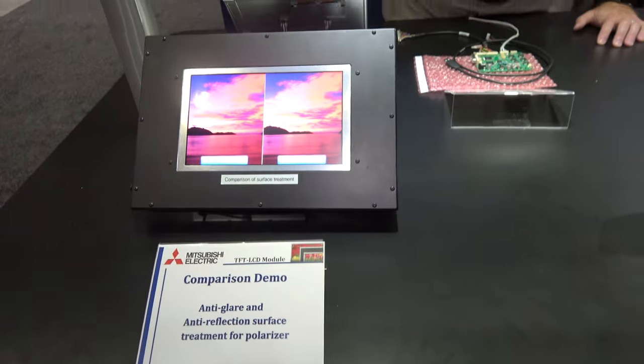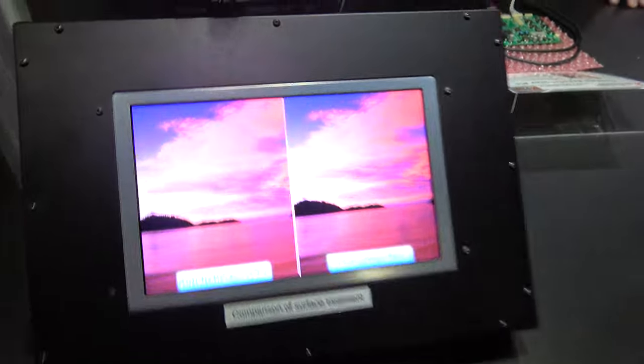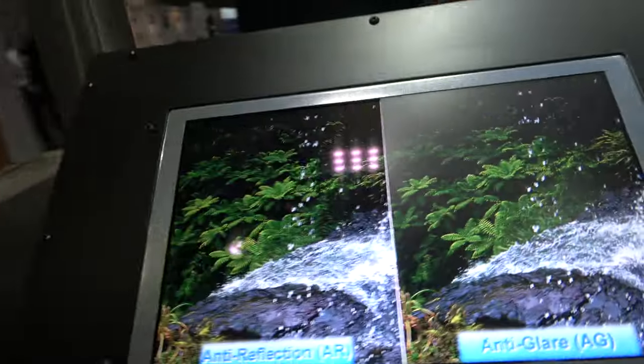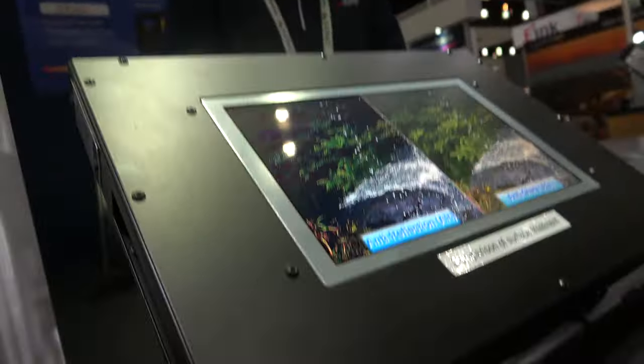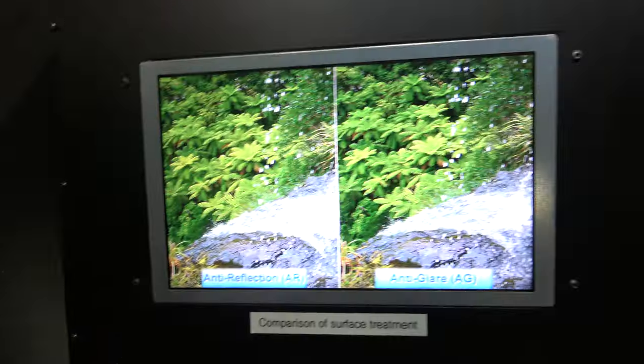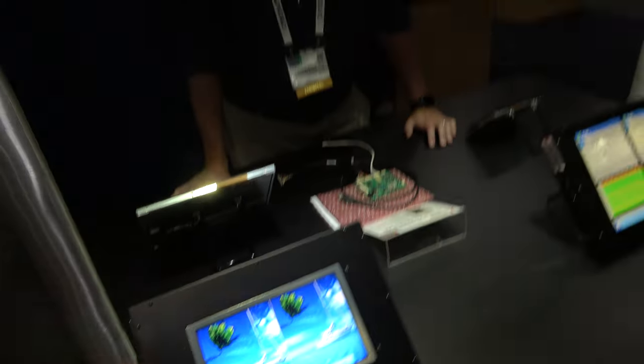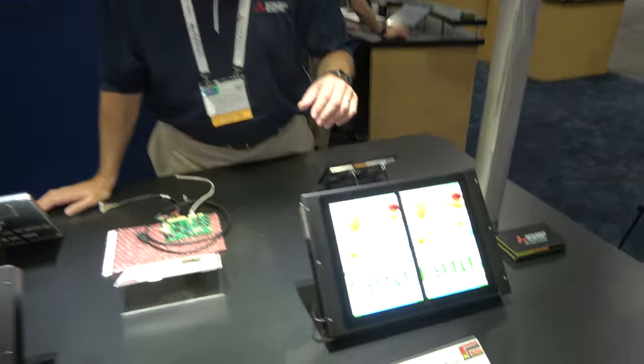This is demonstrating the difference between AG and AR. For our customers that are looking for an outdoor viewable display, it allows them to evaluate both technologies at the same time. Both are available on all of our displays.